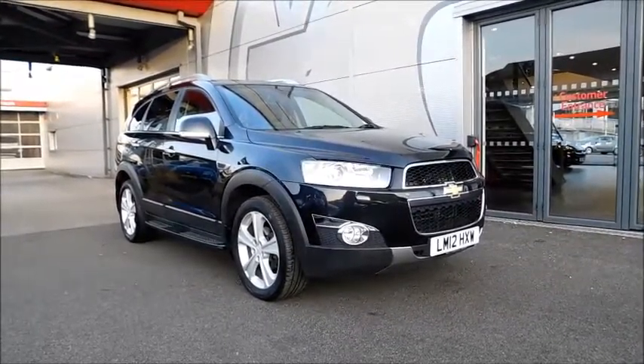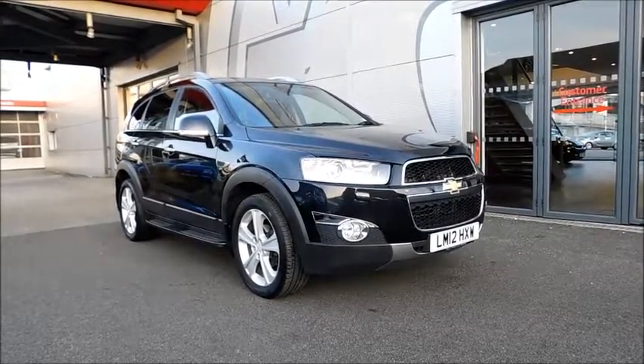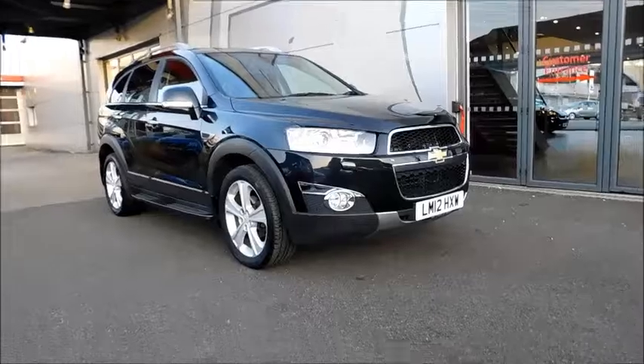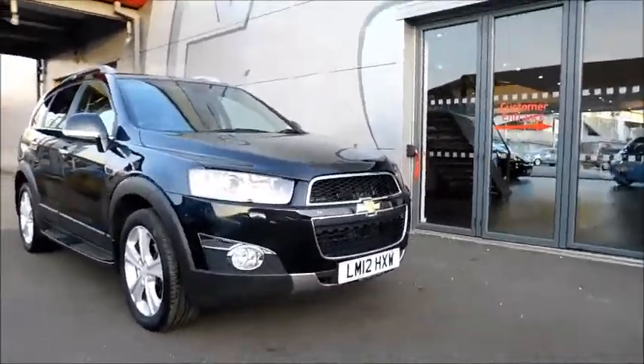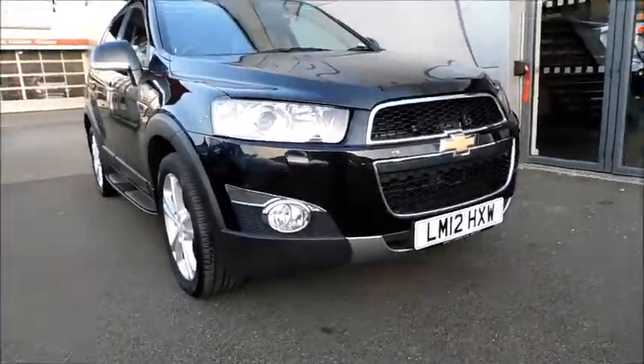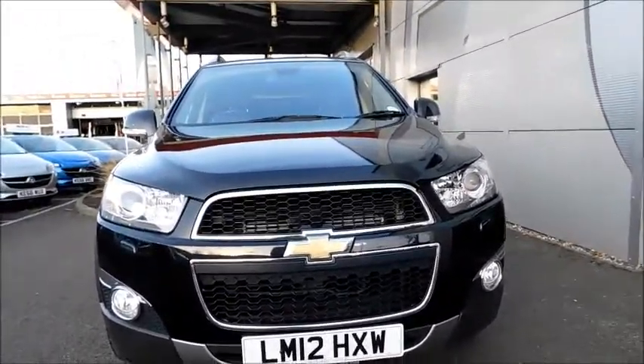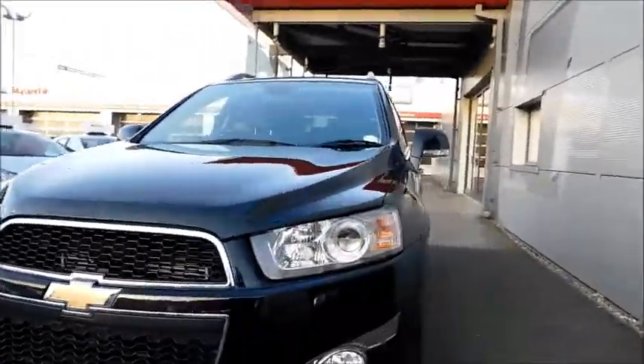This vehicle has a CO2 figure of 203g per kilometre, which equates to a road tax fee of £295 annually. Looking at this vehicle you will see the very distinctive headlights which offer clear visibility, front fog lights, and a big grille allowing more air to keep the engine cooler.